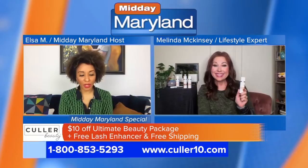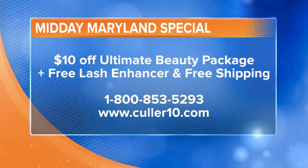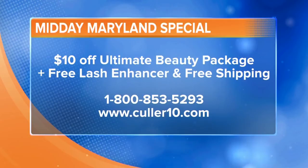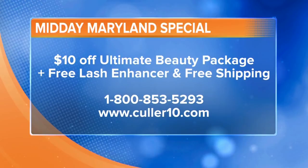There's a special promotion for viewers who want to try this out. Color Beauty's self-adjusting color foundation kit is $10 off — you'll get $10 off the Ultimate Beauty Package. If you get the foundation with the primer, you save $10, and we'll throw in an eyelash enhancer, because everybody likes full lashes. That comes with a 30-day money-back guarantee and free shipping just by asking for the Ultimate Beauty Package. Call 1-800-853-5293 and check out color10.com — that's C-U-L-L-E-R 10.com. Thank you so much, Melinda — always a pleasure. We'll be right back with more Midday Maryland after this. Stay tuned.